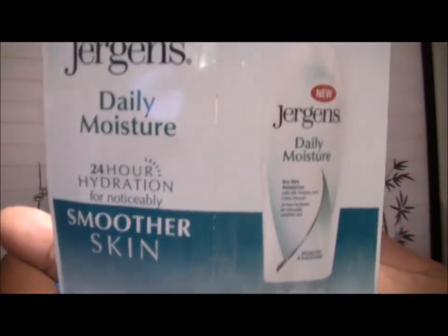First, we've got Jergens Daily Moisture Lotion. It's a 24-hour hydration lotion for noticeably smoother skin.